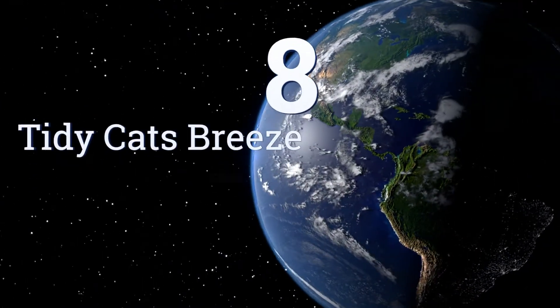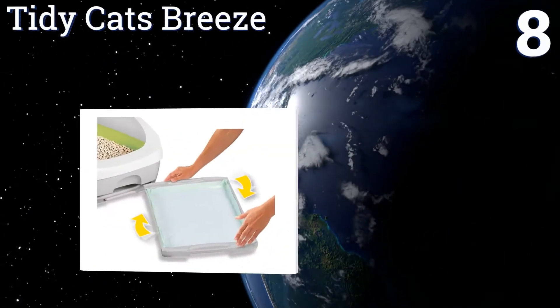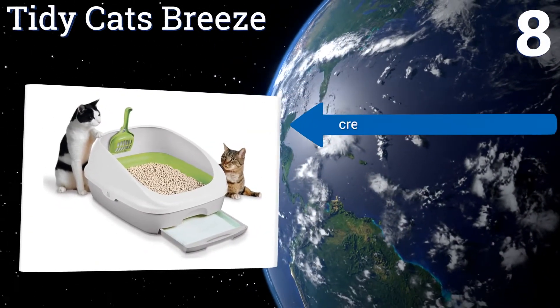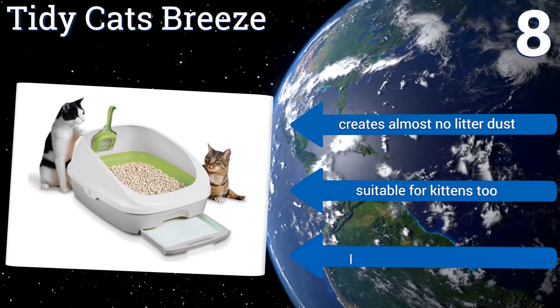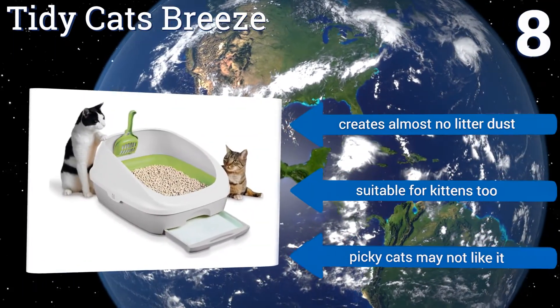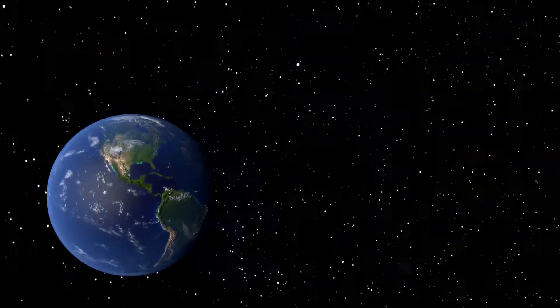Coming in at number eight, the Tidy Cats Breeze has a removable cat pad in the bottom that's designed to absorb urine and trap smells, so your entire room doesn't have to smell like a litter box. It also comes with dehydrating anti-tracking pellets that suck the moisture out of solid waste. It creates almost no litter dust and is suitable for kittens too, however picky cats may not like it.